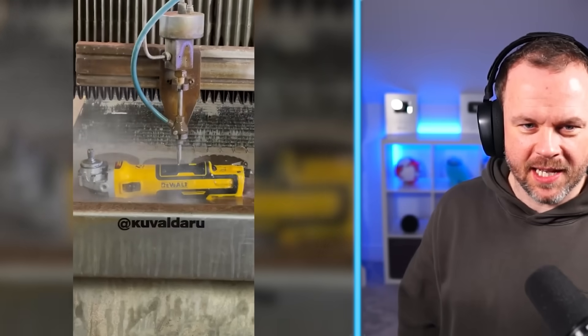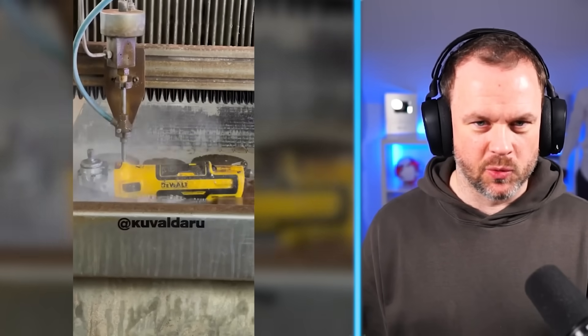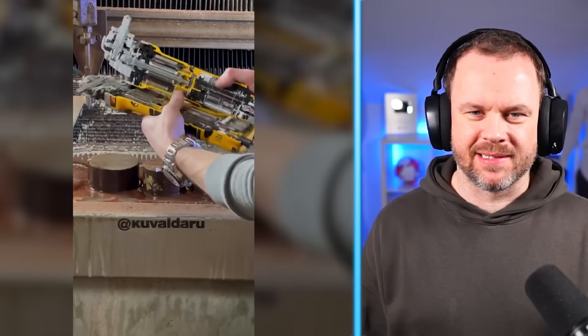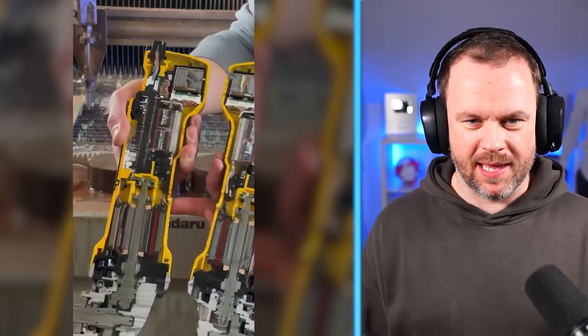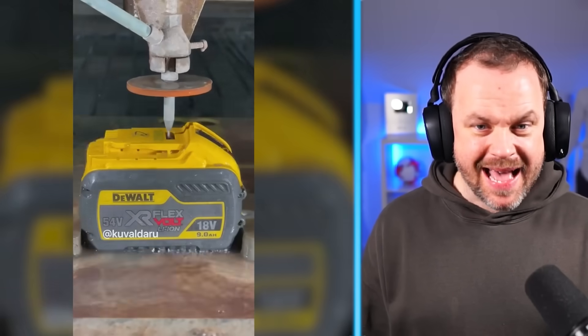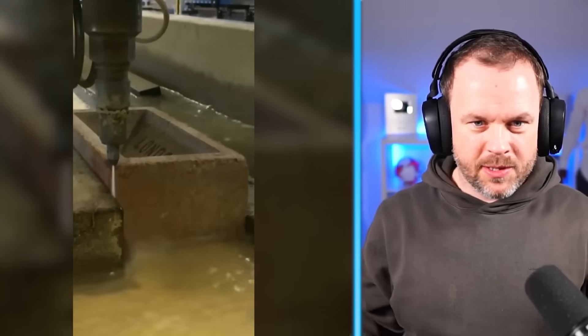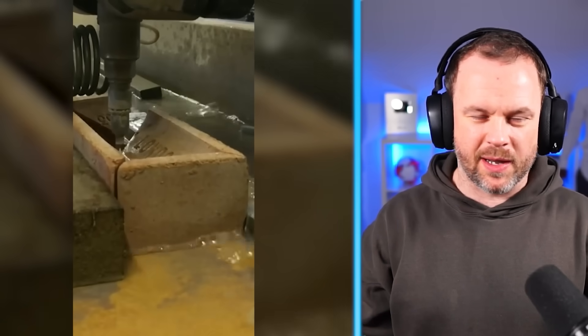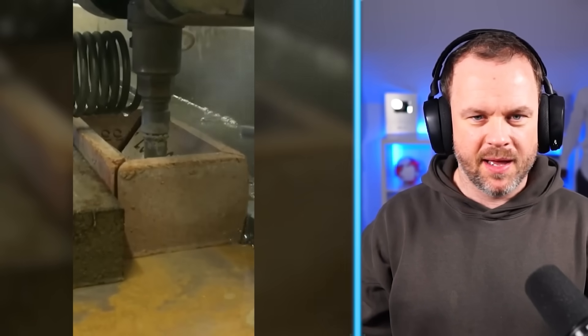We've got water cutting through a power tool. I wonder how powerful this water jet is — look. That's actually mind-blowing. It's gone right through it. That's mad. Oh my word. Oh my God, the brick's going to get it as well. Look how easy it goes through. Okay, this might be sped up a little bit, but I just can't believe how — you'd never think a water jet could do that much damage.